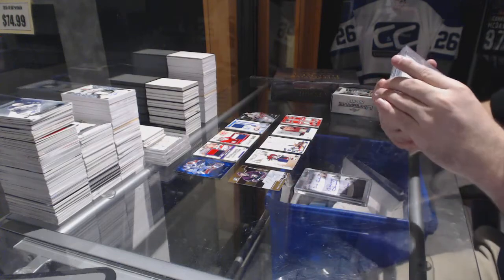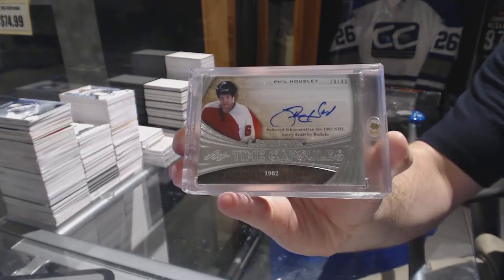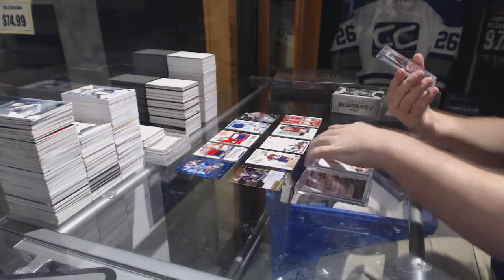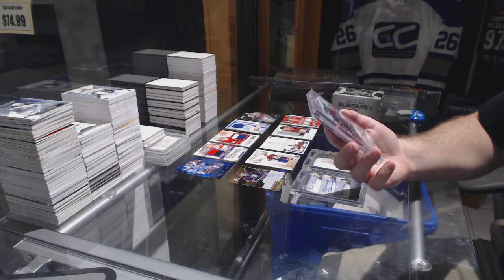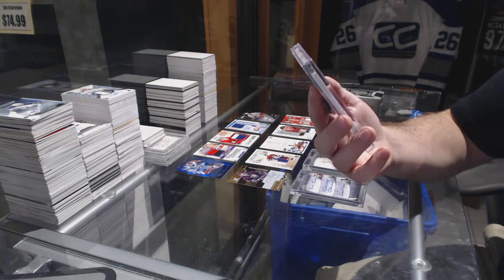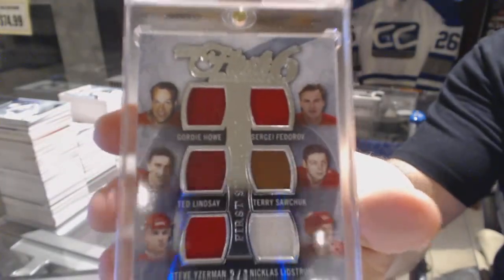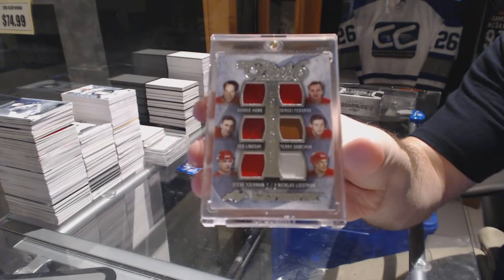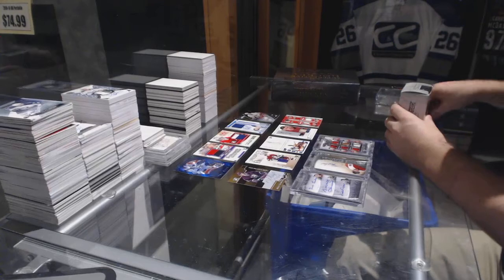We've got number 2 of 8, the First Franchise 6 jerseys: Fedorov, Lindstrom, Lindsay, Sawchuk, Yzerman, and Gordie Howe — 2 of 8. That'll be a nice one. So a triple auto and an out of 8 — Ultimate has done well so far.